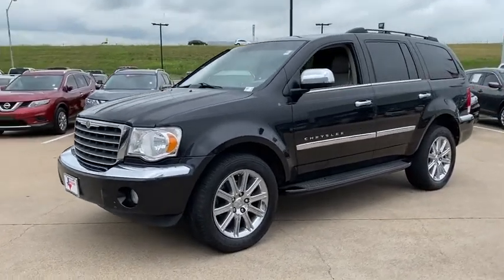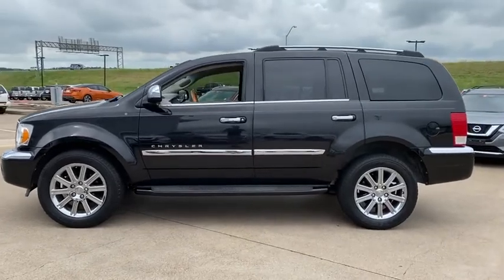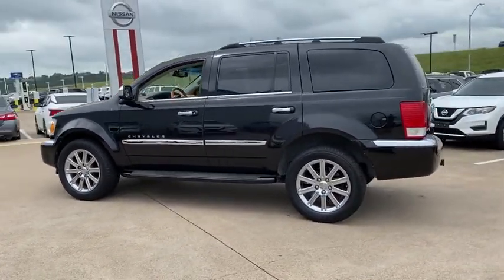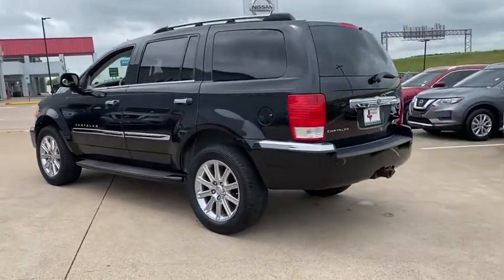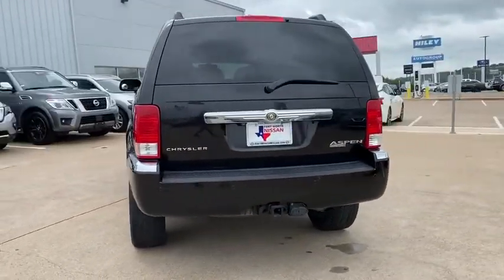Stop by and take a look at the 2009 Chrysler Aspen. The Aspen boasts a powerful V8 engine, generous towing and cargo capacity, and high-tech features. It has the power to tow your toys and the elegance to look good doing it.